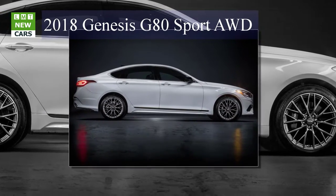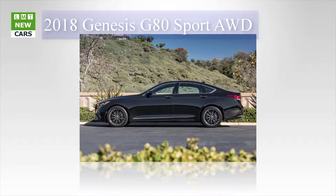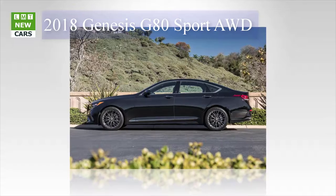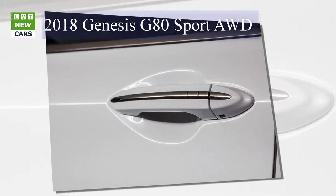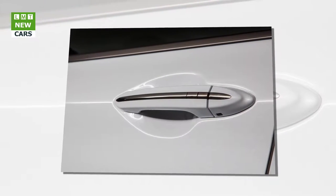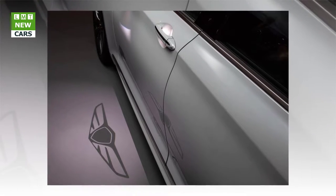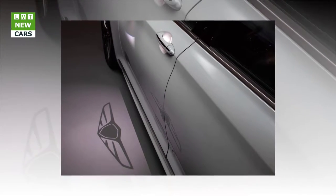The G80 3.3T Sport reflects our continual commitment to provide drivers with compelling vehicles that meet their individual needs, said Erwin Raphael, general manager of Genesis in the U.S. By extending the G80 model lineup beyond the 3.8 and 5.0-liter engines, the 3.3T Sport expands G80's range of pure performance capability and competitiveness within the mid-luxury sedan segment.